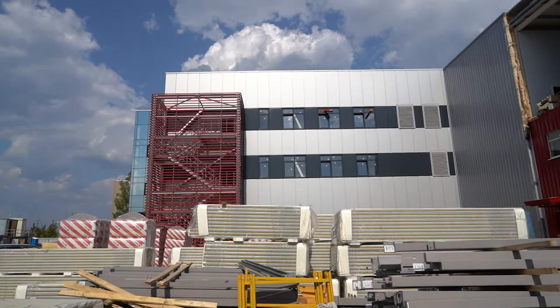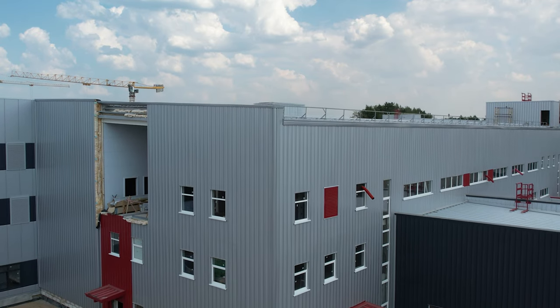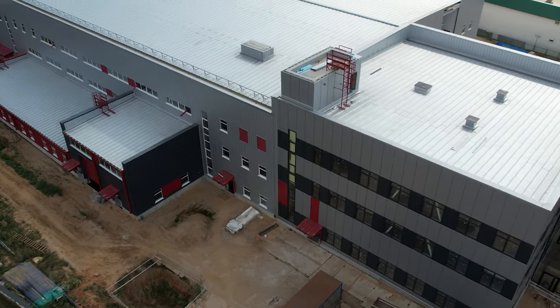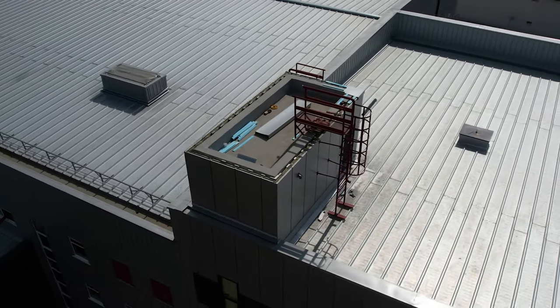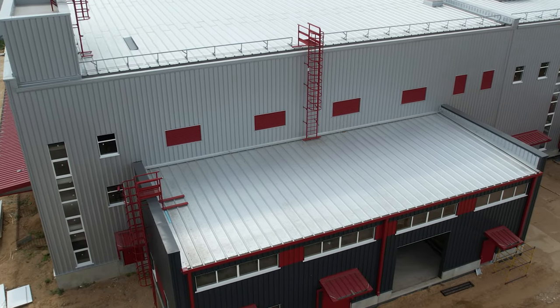The construction of the Sovelmash Design and Technological Bureau has reached a new stage. During August, builders worked on the most important task – preparing the building for heat supply before the cold weather. The heating circuit of the building was closed, the installation of exterior cladding and windows was completed, and the gates and doors were installed.